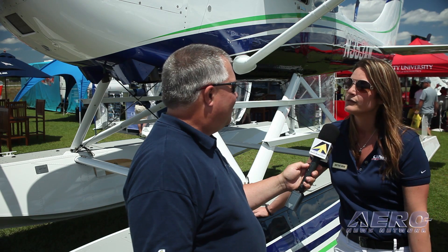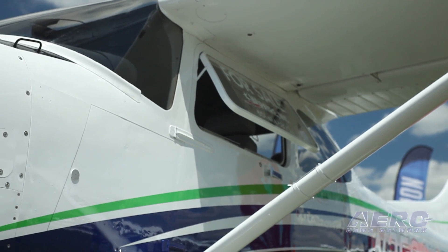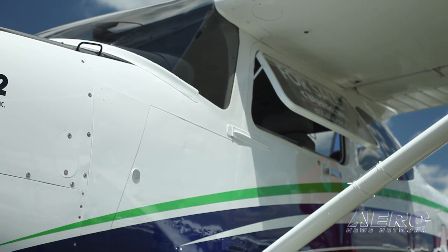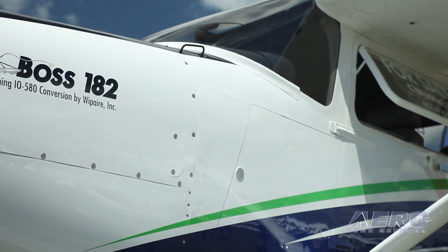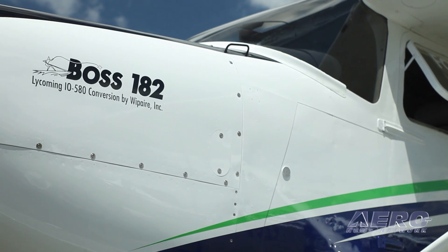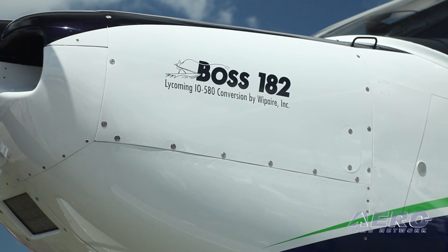This is a BOSS 182. Basically, we've taken new model 182s from 1997 through 2004, and we put a really big engine on it. We take out the 540 and we put a Lycoming 580 in. It's 315 horse versus 230, so it goes like heck. With that, we've done a bunch of upgrades to the airplane. We put new floats on.